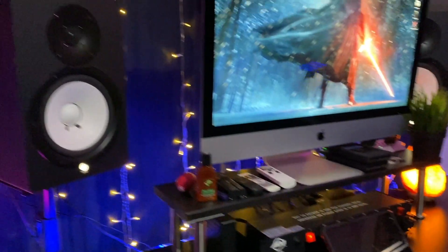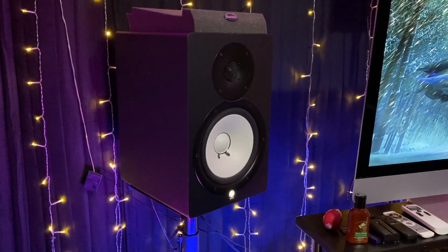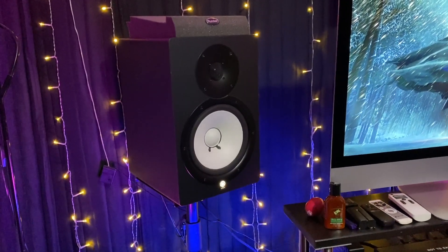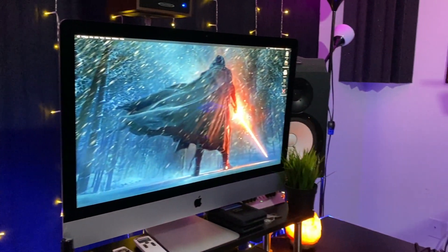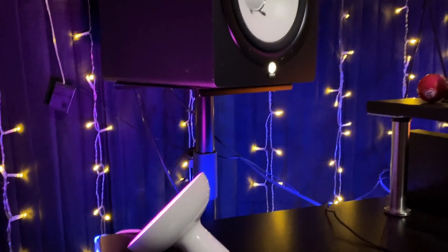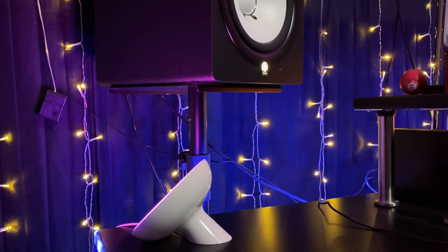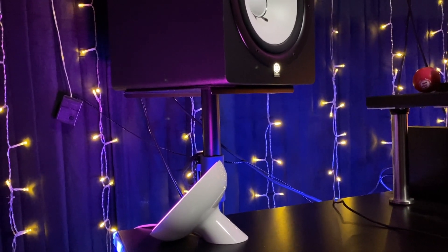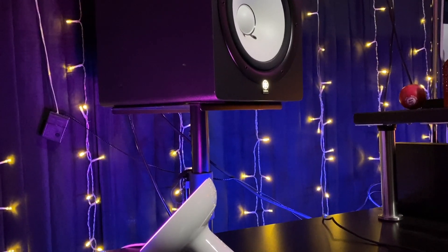On the main desk, the speakers are the Yamaha HS80s — the older versions. I got these back in around 2012 and they have served me fantastically, surpassing expectations. They sound great — 8 inch woofers, 1 inch tweeters — and these have been my main monitors for about eight years. They're sitting on top of some stands that were a recent purchase because my old ones, even though they were sturdier wood stands, were not height adjustable.